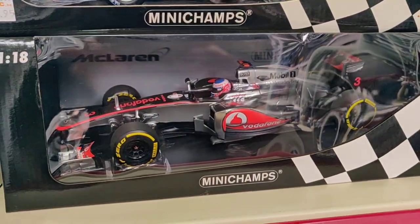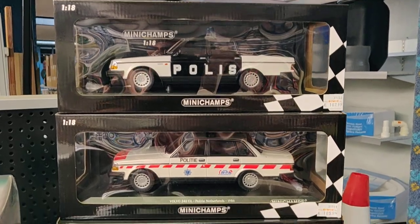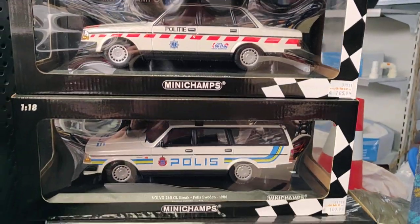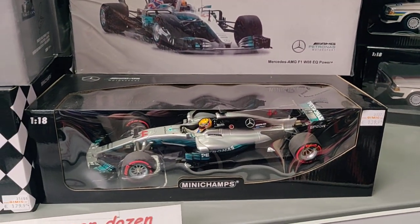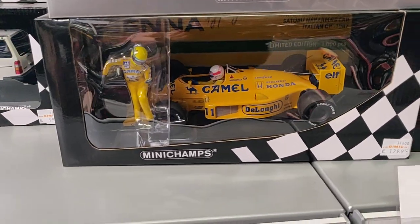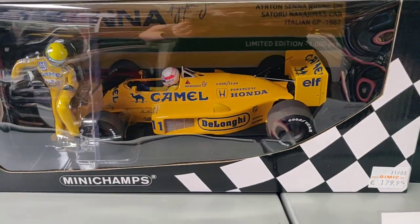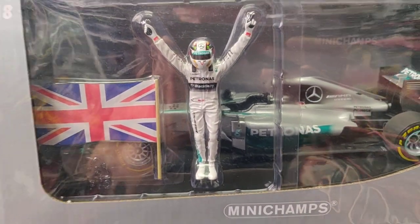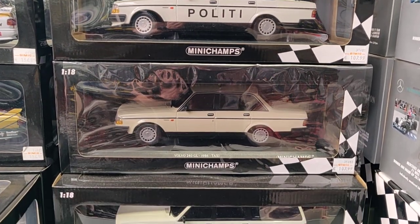I love this one from Mini Champs. Check this orange one — looks really good. Got some 1:18 Volvos over here, this is a cool one, I love this model. Some more Mini Champs Volvos over here as well.